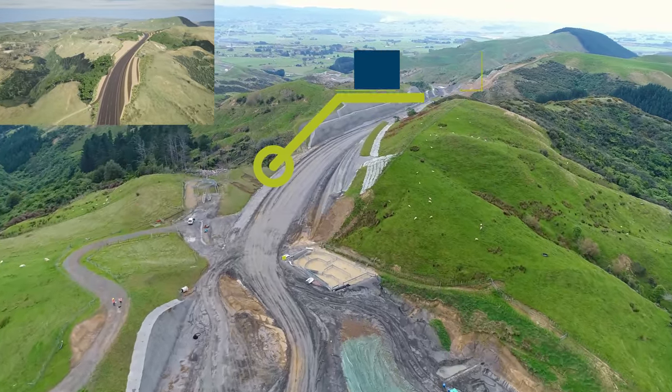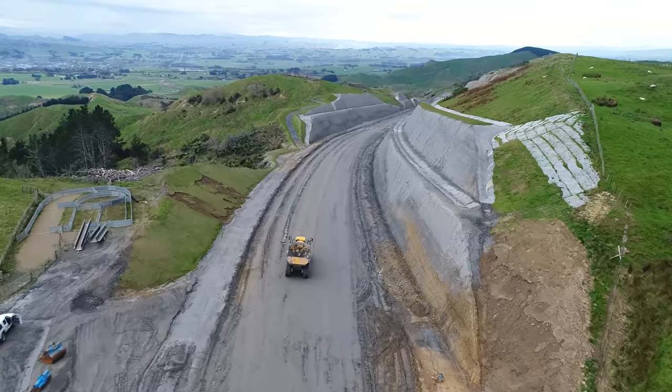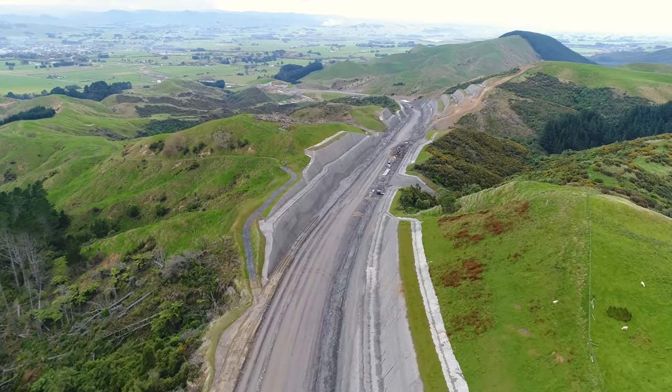We're now heading to Cut 28 where we can see another drainage team installing network drainage culverts. This drainage line is also over a kilometre long. Stabilising works along the cut batters are also ongoing through this section.